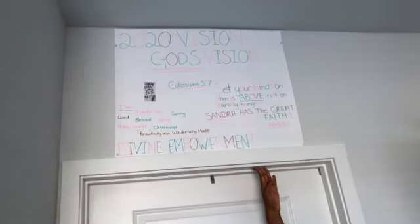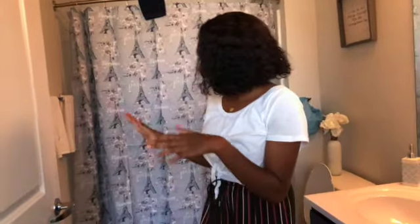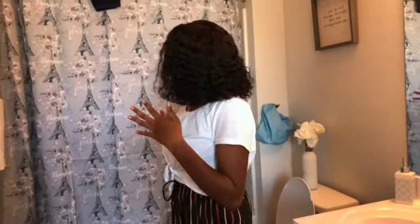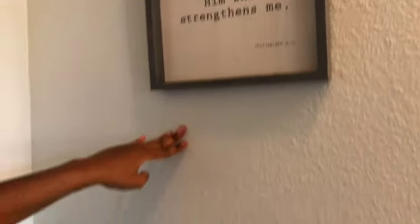Up here I have my vision board that I made at the beginning of the year, with my hair goals on the back. And then here is my bathroom. I love my bathroom — my favorite color is blue, so I have like a baby blue, gray type of vibe going on. I also love flowers, so this was the best of both worlds. I also have a painting here which says 'I can do all things through Christ which strengthens me — Philippians 4:13.'